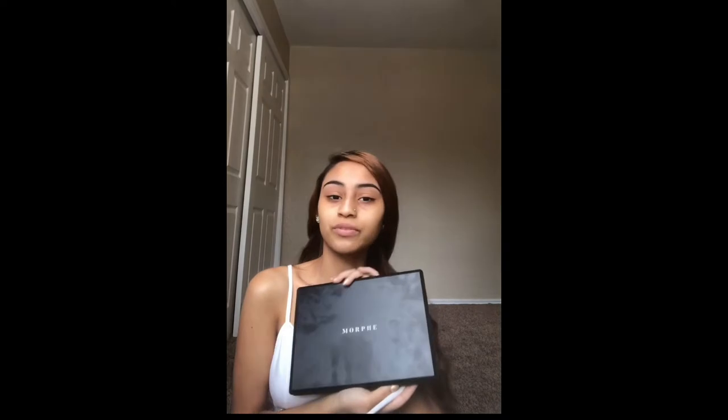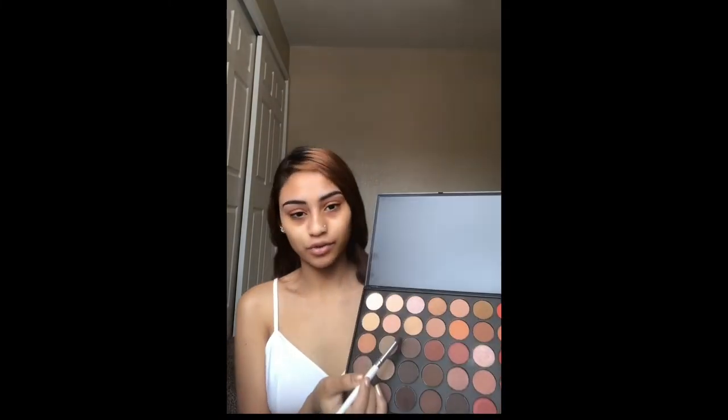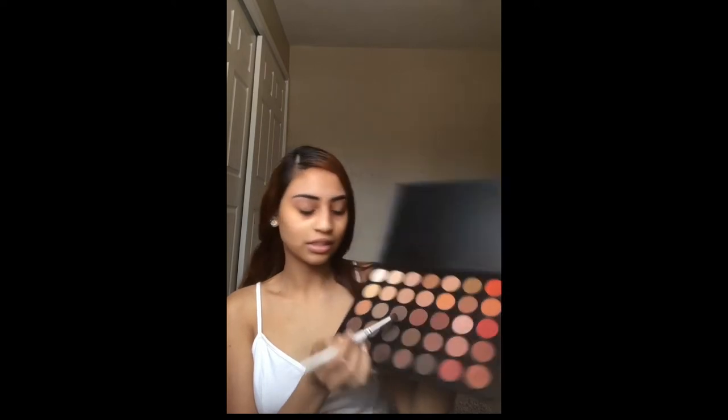I'm going to be going in with my Morphe 350 palette and go in with a brown — this brown right here, third row. I think it's the lightest brown, to be honest. My lips are a little lighter, but I'm brown so I can't go that light because otherwise you won't see it on me. I'm just going to put it on the crease. I'm going to build this up — I have a vision.